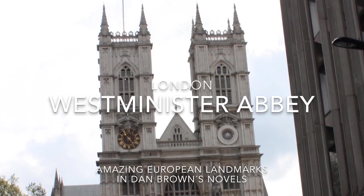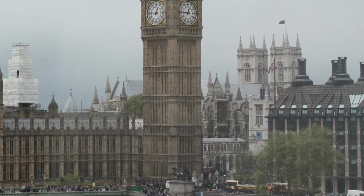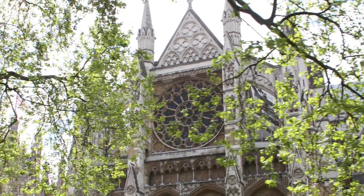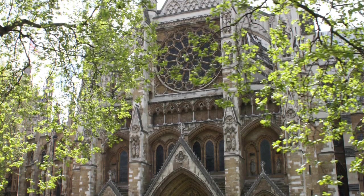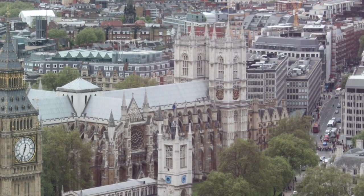In addition to the Temple Church, Robert Langdon visits Westminster Abbey in London towards the end of The Da Vinci Code. Westminster Abbey is the traditional place of coronation and burial site for British monarchs, and also the burial site for Princess Diana. It is open to the public from Monday to Saturday and has over one million visitors a year.